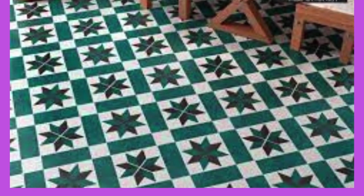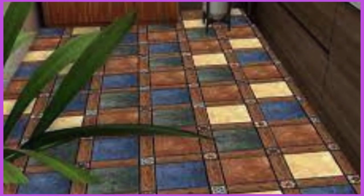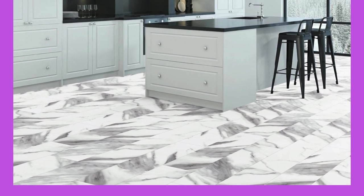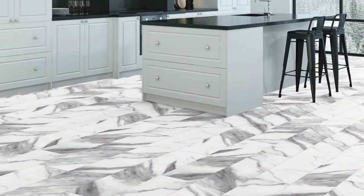Acoustic ceiling panels are designed with sound-absorbing materials like fiberglass and are crucial for noise control in various settings. They come in a range of shapes and thicknesses to address specific acoustic needs. Some acoustic panels are available in unique shapes and configurations, allowing for artistic installations that serve both functional and decorative purposes.